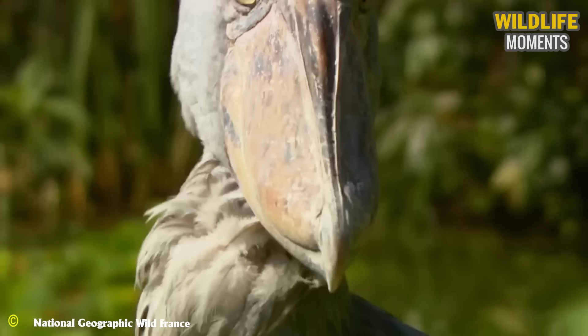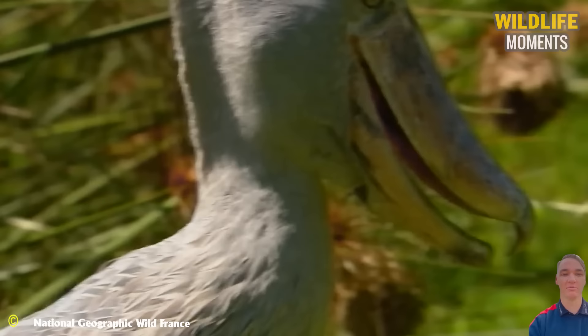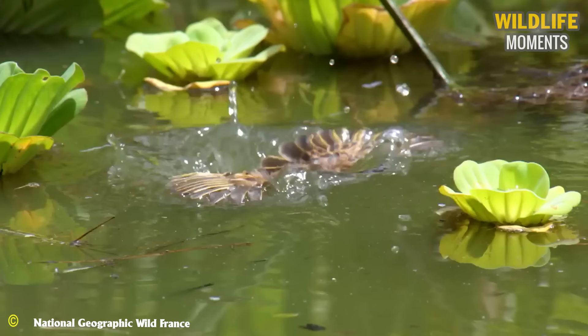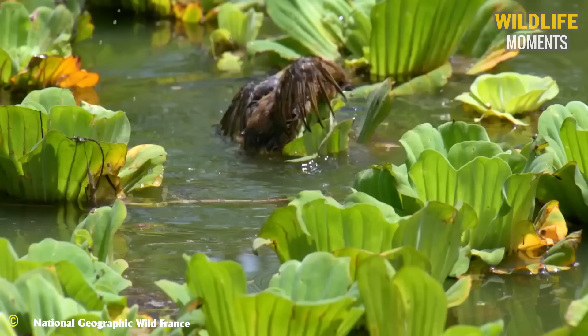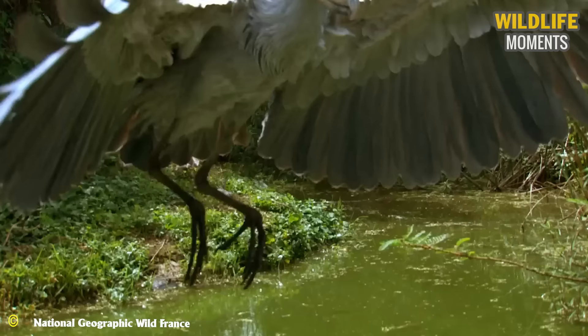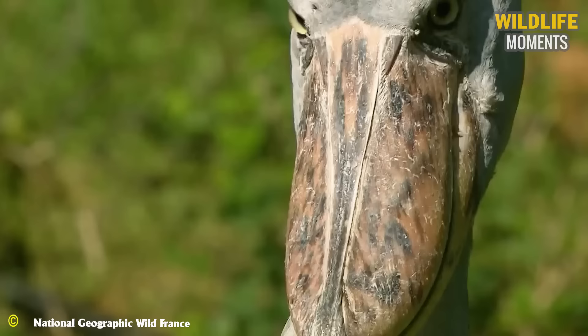In Africa, bird species come in unique forms, but one giant with a shoe-like beak stands out — the shoebill. It is its vision that predominantly determines the outcome of the hunt. Other birds have been targeted — a swift dive is enough to hit the target. A large and sturdy beak is a useful tool. The hunt might end, yet it might need another prey for the little ones waiting back at the nest.